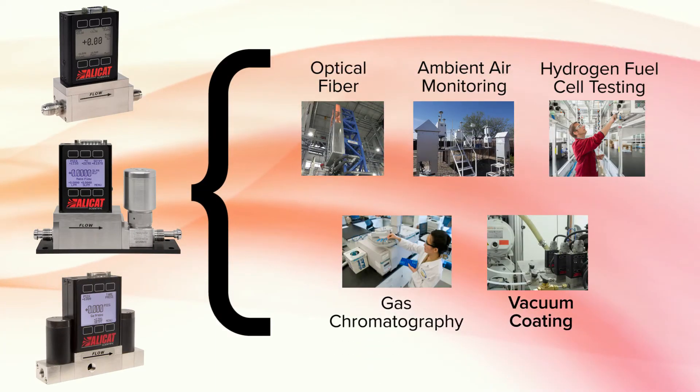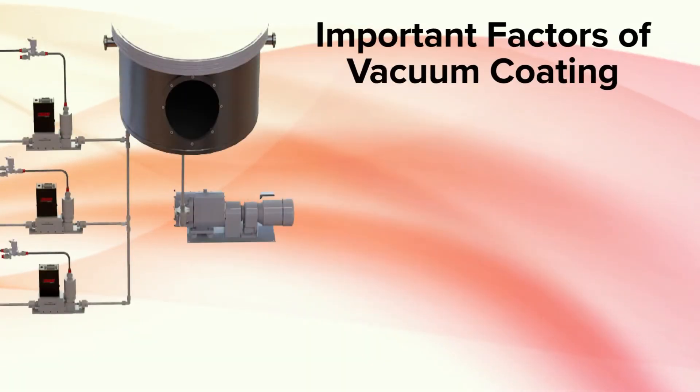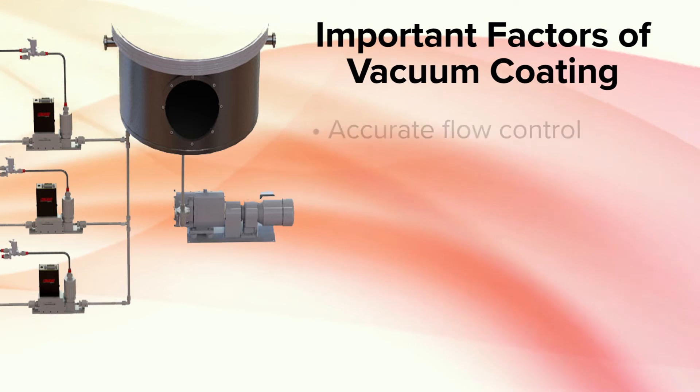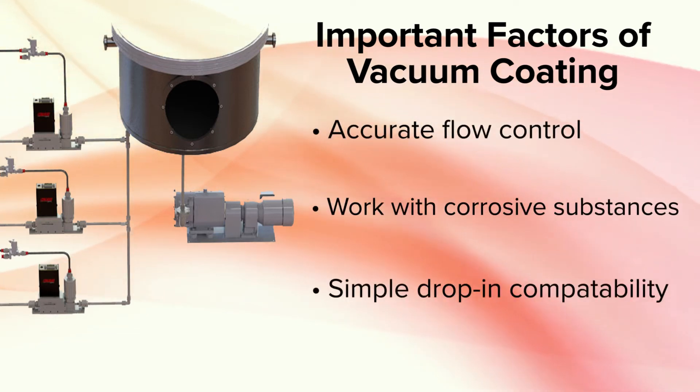At AlleyCat Scientific, our instruments are used in many different industries around the world. One of those industries is vacuum coating. In vacuum coating, it can be important to have not just accurate flow control, but also the ability to work with corrosive substances and use minimal tools.